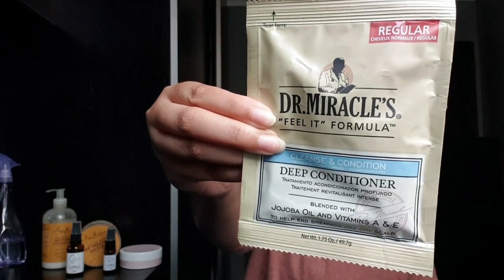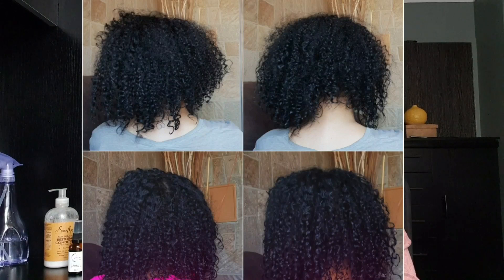Anyway, the very first deep conditioner that I ever used — like my first deep conditioner while I was transitioning — the first deep conditioner I used on my hair was Dr. Miracles. I used the regular Dr. Miracles deep conditioner. What I love about this deep conditioner is that even while my hair was transitioning and had a lot of heat damage, it really defined my curls.